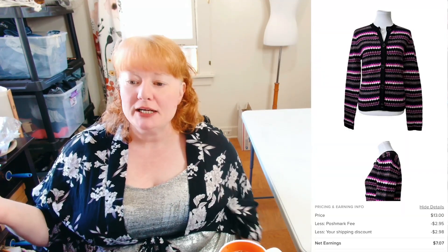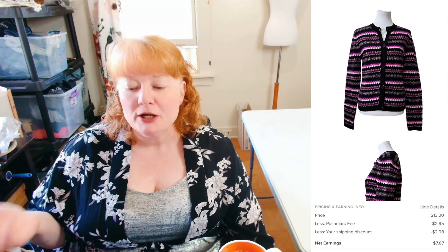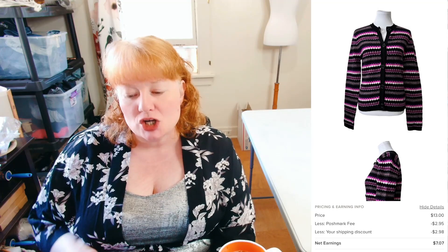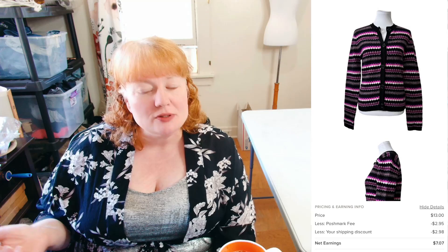This is Pringle of Scotland — I got it at a buy-sell-trade store and it did not do well. I probably wouldn't pick this up again. It's a Large 100% Lambswool Fitted Cardigan. I think the pattern was probably outdated. Live and learn, right? You take chances and they don't always pan out, no matter how long you've been doing it. It sold for $13 with discounted shipping so I made $7.07.